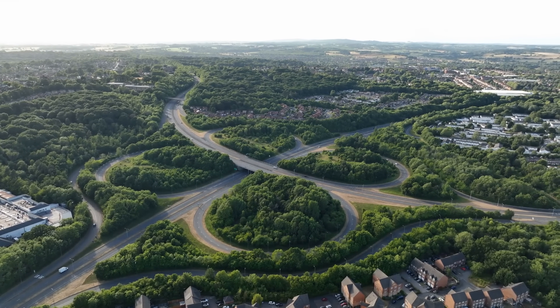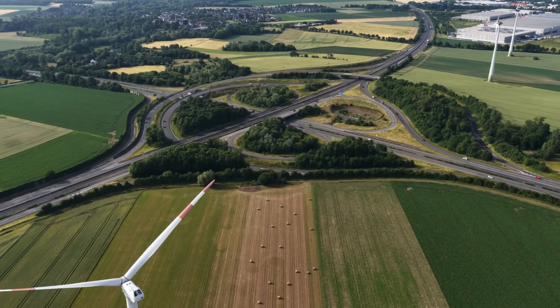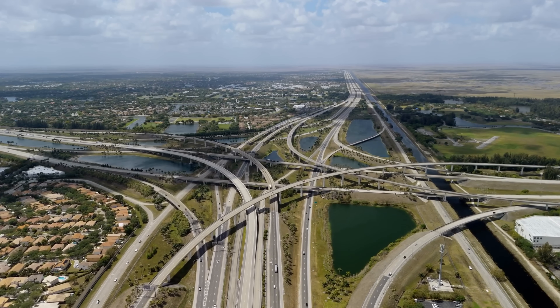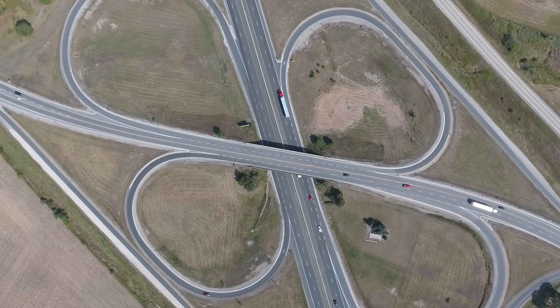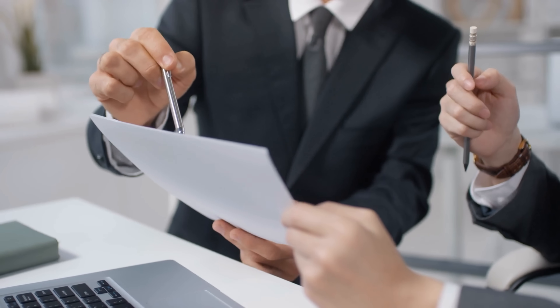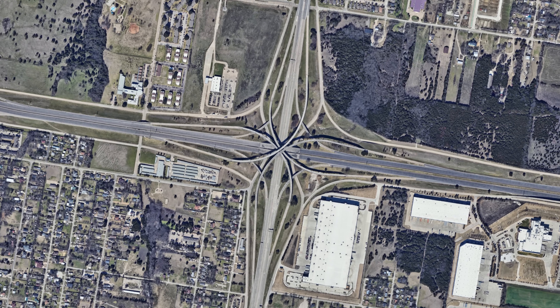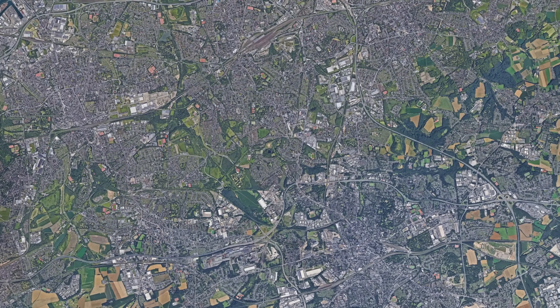Europe's highway interchanges are not spectacular by any means, but in most cases they do what they are designed for: linking two highways together. While the US adorns itself with gigantic stack interchanges, Europe prefers to rely on proven compact solutions. This is not due to a lack of ability, but rather to the way cities have grown, how planning procedures work, and how much attention is paid to space, the environment, and costs. Stack interchanges are impressive, but they simply do not fit in with Europe's densely populated, historically grown landscape.